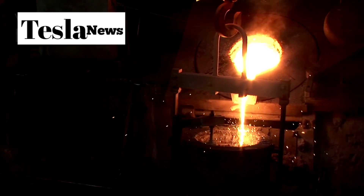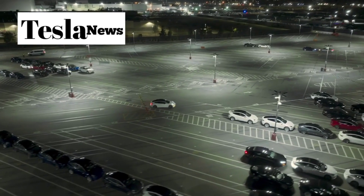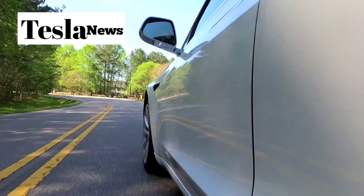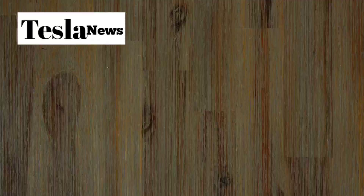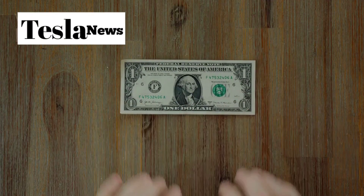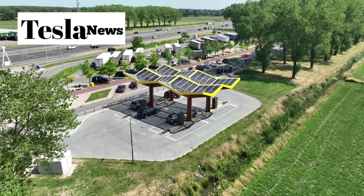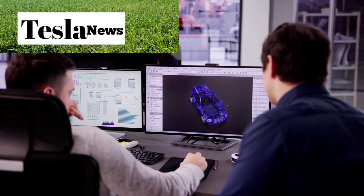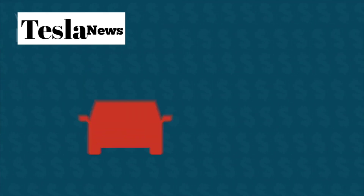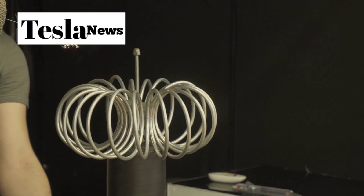I'll break down the groundbreaking gigacasting technology that makes this possible, the insane manufacturing speeds that will get this car to your driveway in record time, and exactly how this vehicle could become the smartest investment you'll ever make. Welcome to Tesla Torch, where we ignite your passion for the future of electric mobility. If you're ready to discover how Tesla is revolutionizing the automotive industry, hit that like button and subscribe for the latest Tesla insights and breakthrough technologies.